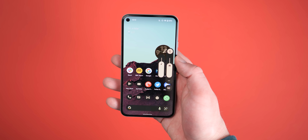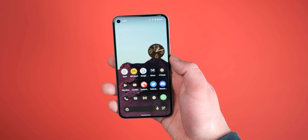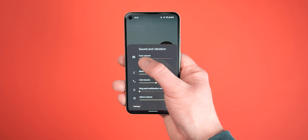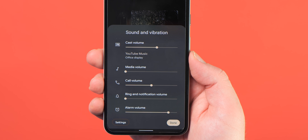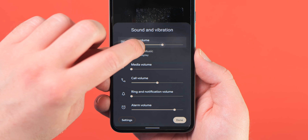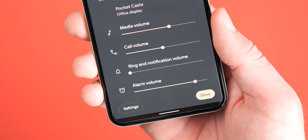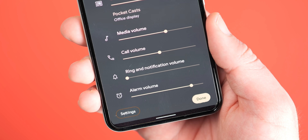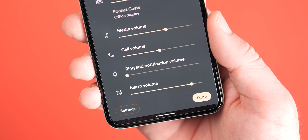The sound and vibration section is now larger with greater space in between each volume control scrollbar. Cast volume controls have also returned, which isn't necessarily new as this was added with a previous Pixel update, but the controls are much higher up on your display for reachability. The see more button is also now replaced by a rounded settings M3 button.